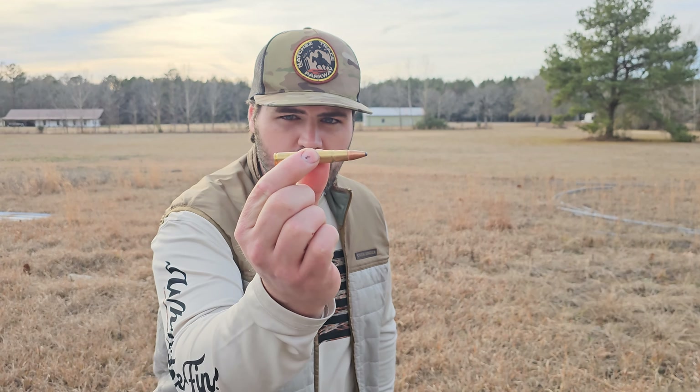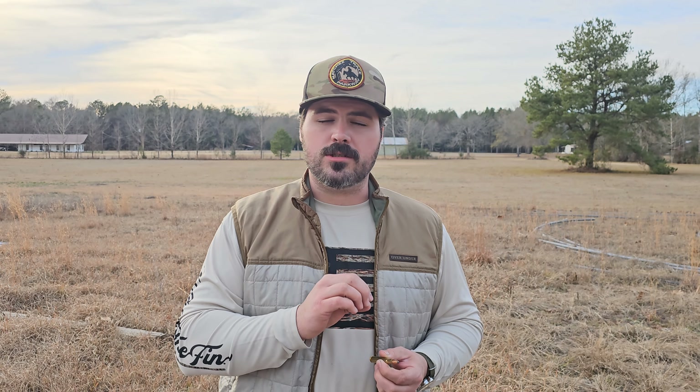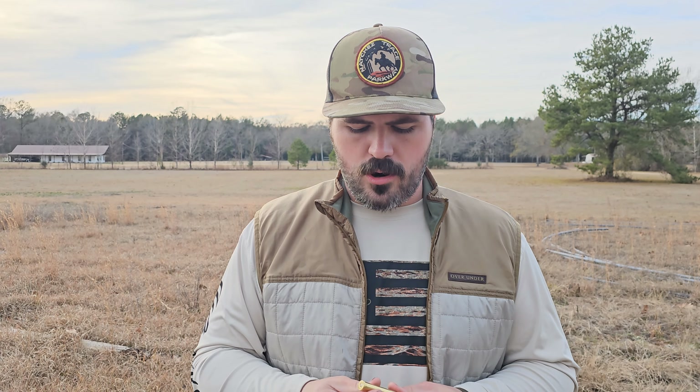Over at the table, the .35 Whelen is a .30-06 case necked up to fit a .35 caliber bullet. This family of cartridges — whether it be .35 Whelen, .30-06, .270, or .25-06 — is not going to be a super long-range round. They can shoot out to 1,000 yards, but you have a lot of drop. When we say big-game cartridge for both of these, we're talking about inside 250 yards. The .444 Marlin is the same story — probably 250 yards or less — but it's a great big-game cartridge; you can take anything in North America with it. It's just a massive bullet, again in that lengthened .44 Magnum case.